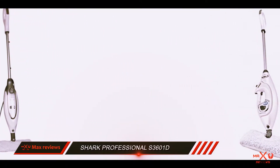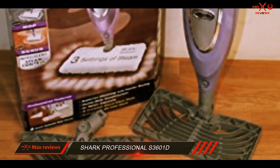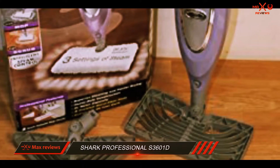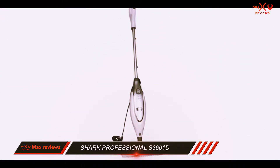The Shark Professional Steam Pocket Mop S3600 1 isn't all it's cracked up to be for the price tag it carries. While it has a large reservoir tank and variable steam modes, it doesn't clean the best and comes with no attachments to make it more versatile.